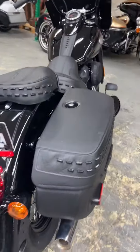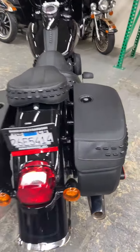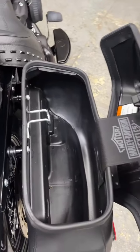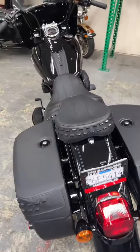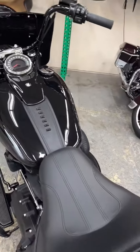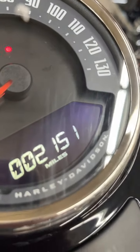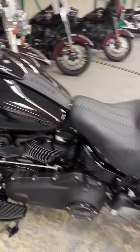Old school looking bike. Hard saddlebags — they're covered in leather that match the seats. This bike only has 2,100 miles. Low, low miles.